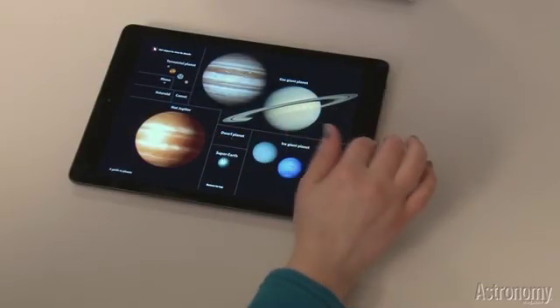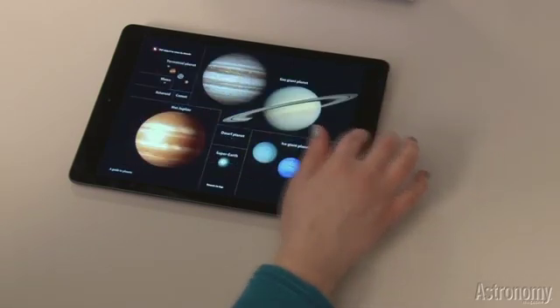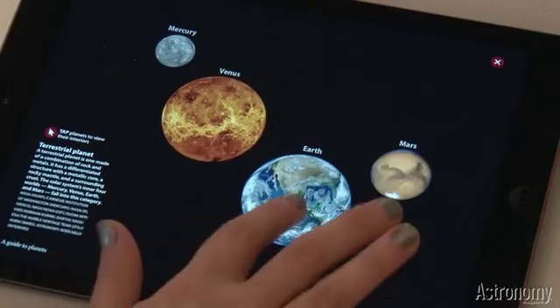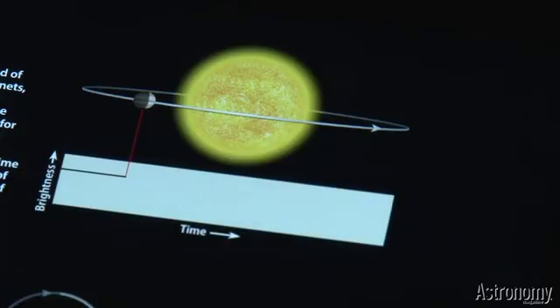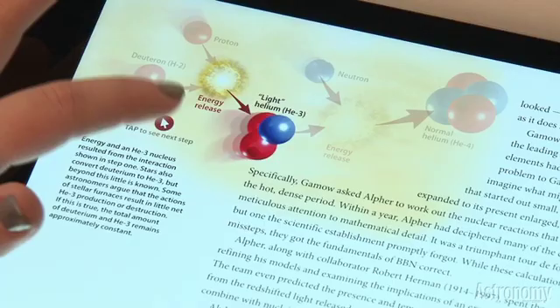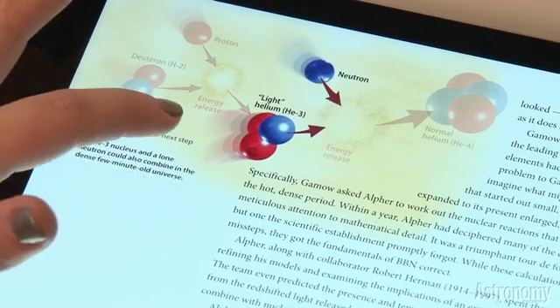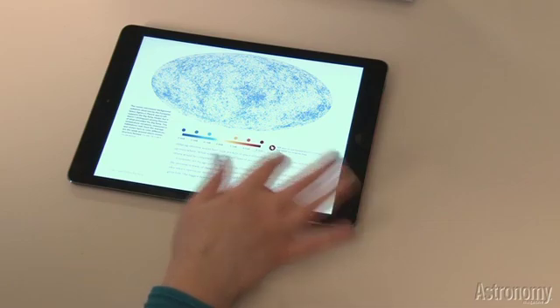Want to learn what makes up our solar system's planets? Just a few taps will show you. And follow along with our animations to learn how scientists are finding exoplanets. With just a touch of your finger, you can step through nuclear reactions.